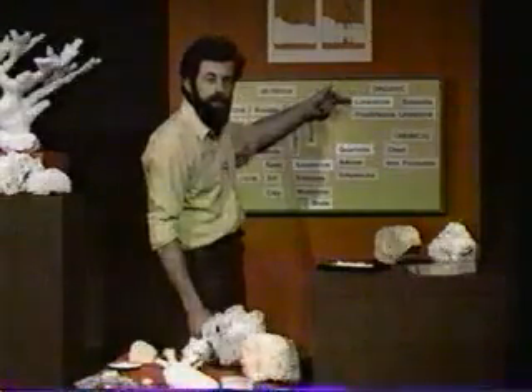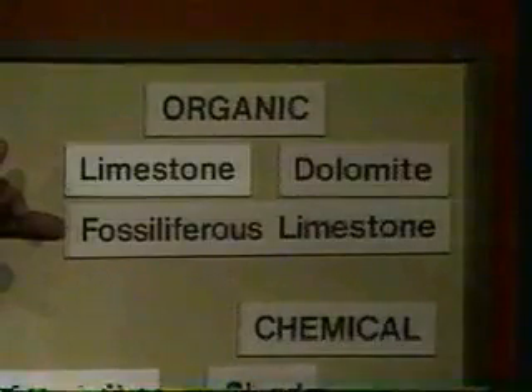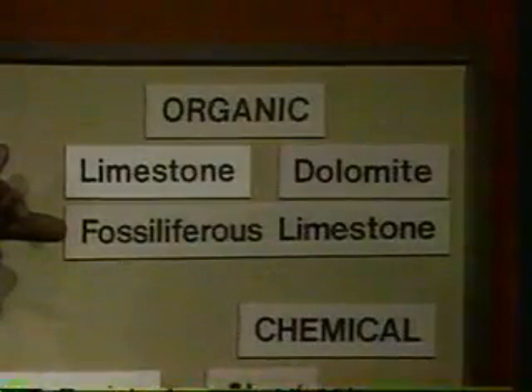And for this reason, we classify limestones as organic sedimentary rocks. Fossiliferous limestone is a name that we give to limestones which are obviously fossiliferous — they contain very clear and obvious fossils.